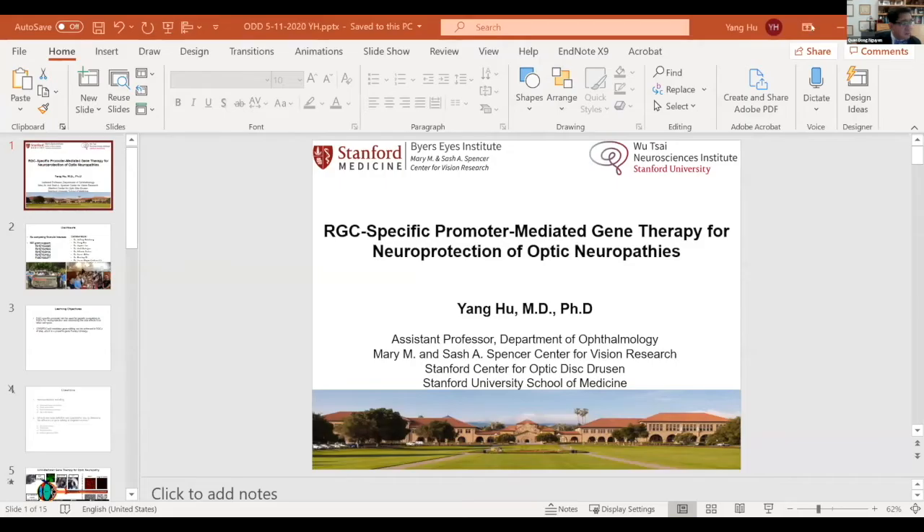Dr. Yang, who is currently Assistant Professor of Ophthalmology at Dubai Eye Institute at Stanford. During the past few years at Stanford, Yang has been working on neural protection and axon regeneration. For his talk today, he will be discussing retinal ganglion cell-specific promoter mediated gene therapy.